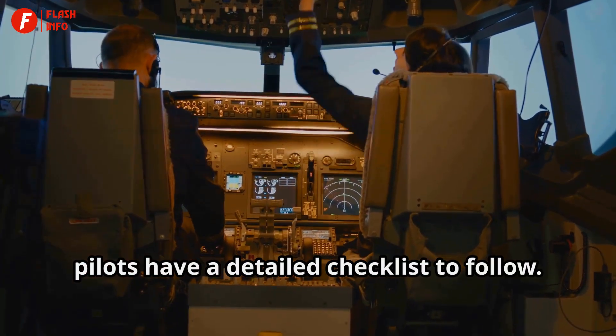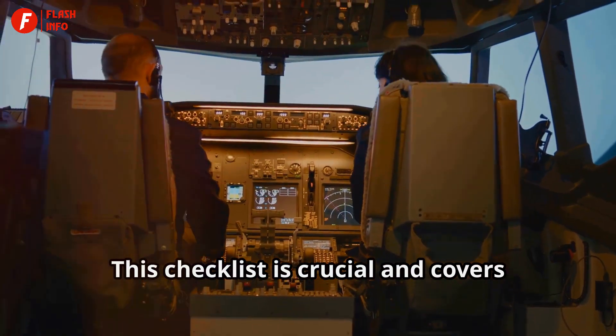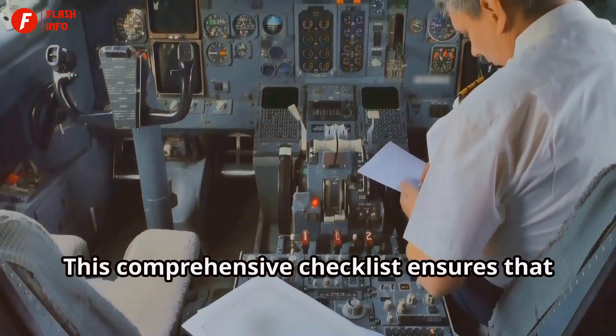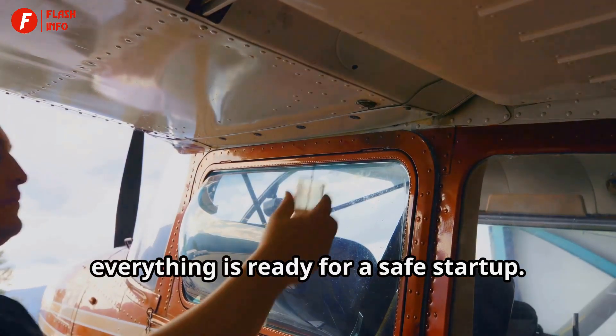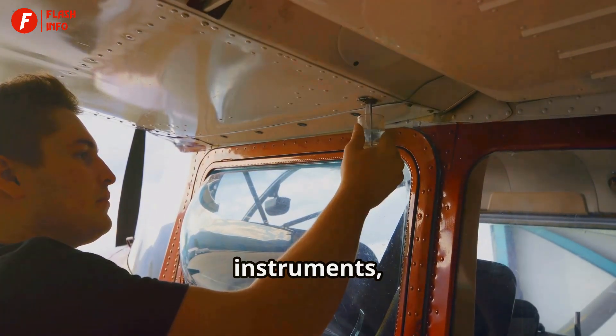Before starting the engines, pilots have a detailed checklist to follow. This checklist is crucial and covers every aspect of the aircraft's readiness. This comprehensive checklist ensures that everything is ready for a safe start-up. It includes checking the aircraft's systems, instruments, and controls.